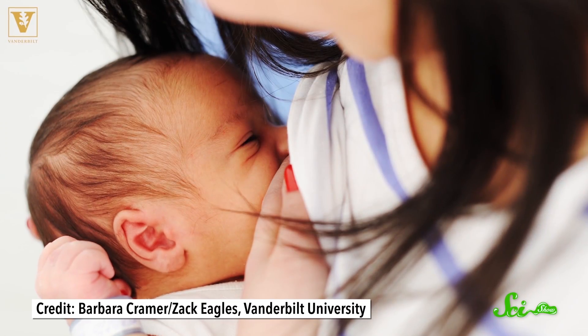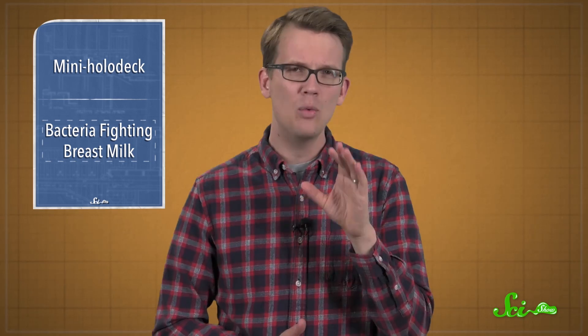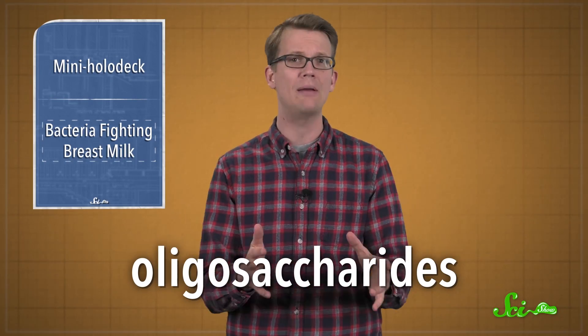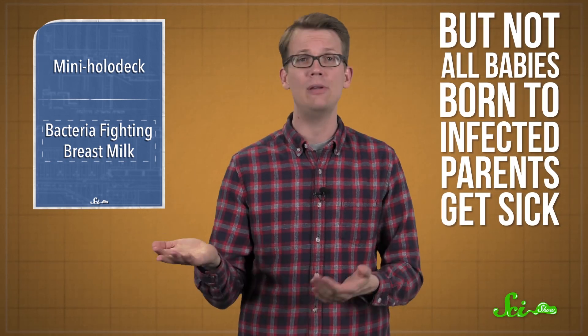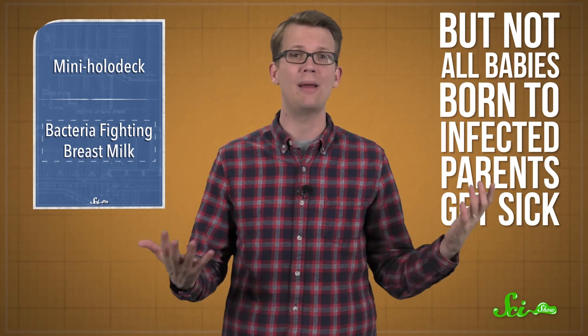And some of those compounds are in human breast milk. We already know breast milk is packed with nutrients and bacteria-fighting proteins, but according to new research presented by Vanderbilt University, it has bacteria-killing sugars, too. In one small pilot study, the researchers examined five samples of breast milk and isolated a mix of small sugars called oligosaccharides from each sample, then applied them to a bacterium called Group B Streptococcus, or Group B Strep. A baby can get sick with this bacteria on the way out of the womb if their parent was infected, causing fever or problems feeding. Not all babies born to infected parents get sick, so the researchers thought there might be some resistance passed on in breast milk.